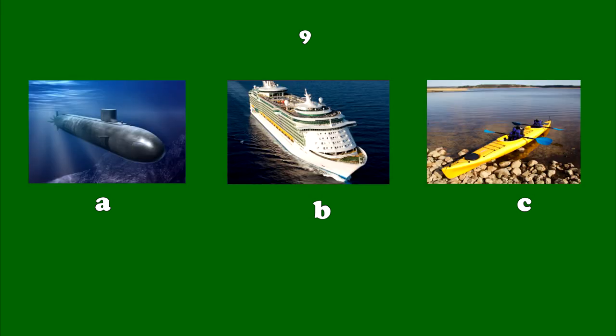Number 9. Scientists use them to explore the ocean floor and look for sunken ships. They have discovered features and animals never seen before.